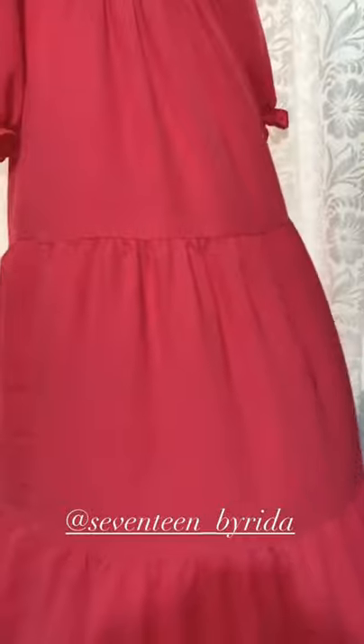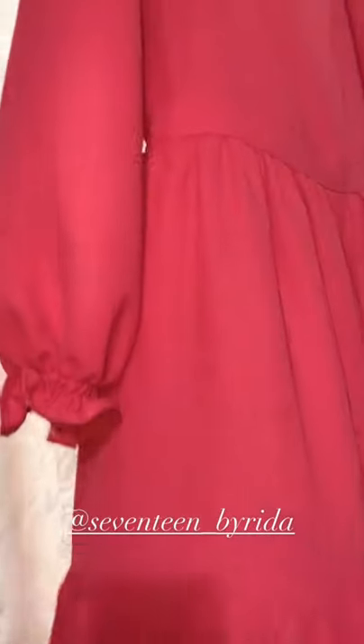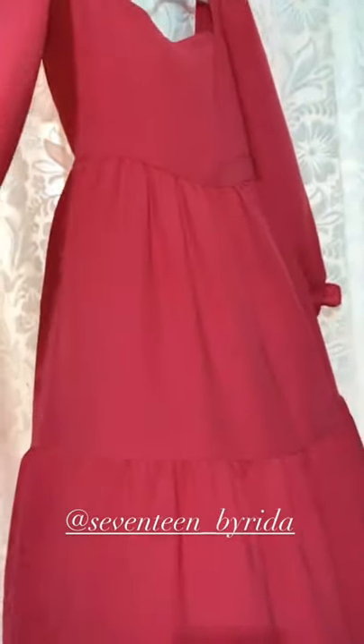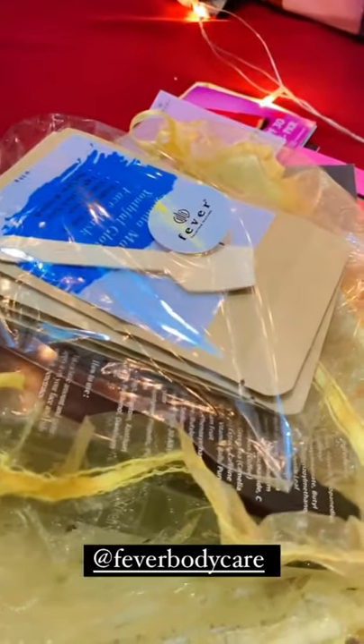I got this really pretty hot pink dress by Seventeen by Rida. I absolutely love it — this is so adorable. I love the colour, thank you so much Rida.